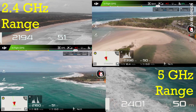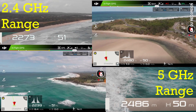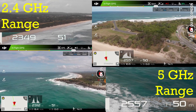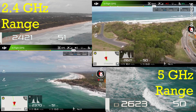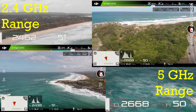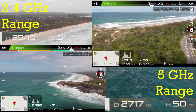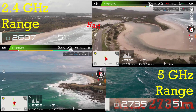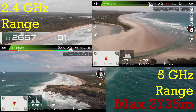Getting up to 2500 meters in the 5 gigahertz range — obviously that's going to reach its limit first, going faster. You can see the image gets a little bit stuttery at 2630, 2690 meters. The actual max recorded was 2637 meters, though that's not the true maximum.